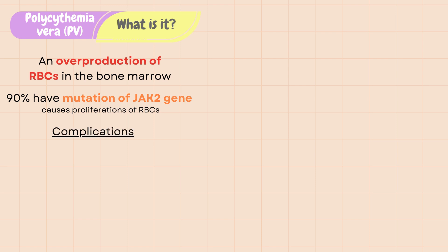The increased red blood cells in the blood vessel increases blood viscosity, which means it makes the blood thicker, which increases the risk of clot formation, also known as thrombus. A thrombus can break free and become an embolus and lead to stroke or pulmonary embolism.